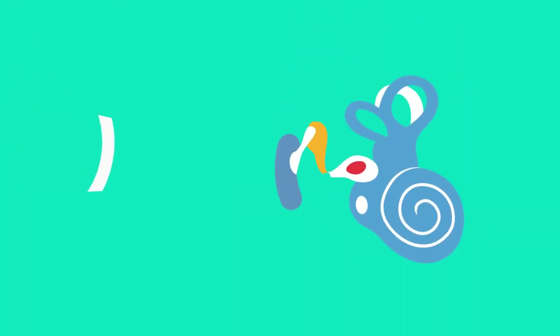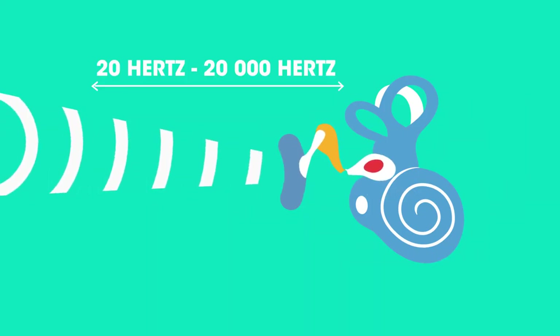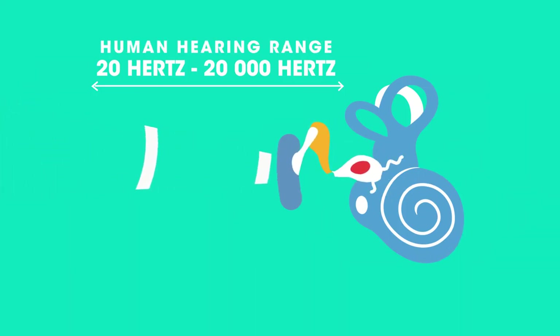Most humans' eardrums can vibrate at frequencies between 20 Hz and 20,000 Hz. This is known as the human hearing range. Anything outside of this range is either too low or too fast for our eardrum to cope with.